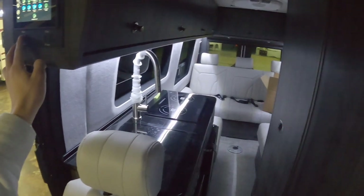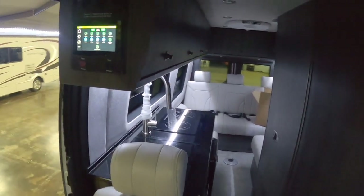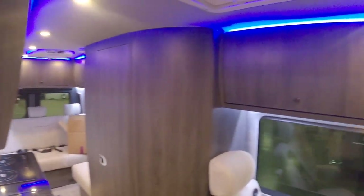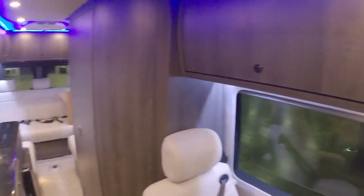This is all controlled through one screen. As you can see, it absolutely lights up when you want it to.